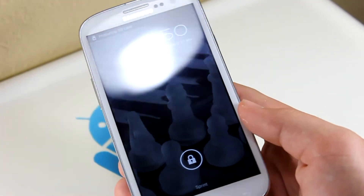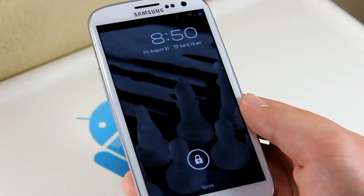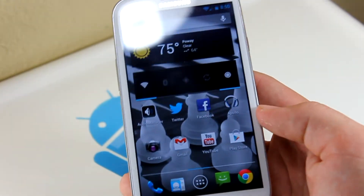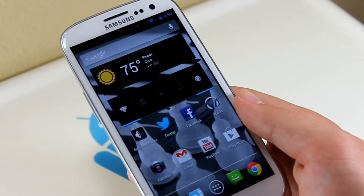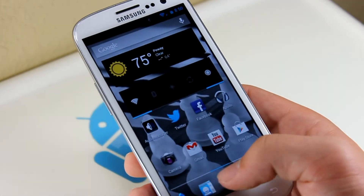Pretty much all around, we get a bunch of Jelly Bean goodness. This is extremely smooth — this is pretty much the definition of Android. This build right here is really how the Sprint Galaxy S3 was meant to be used, with CyanogenMod 10 on it. This thing is a pure beast.